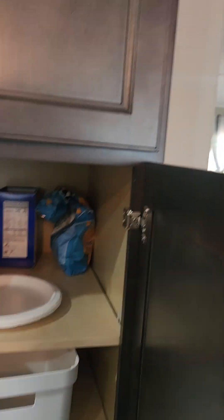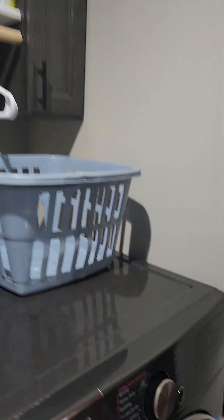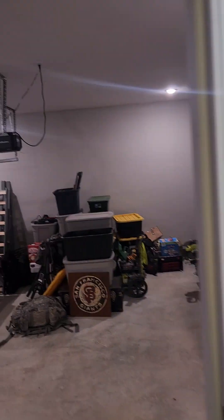You have a pantry in here, and a laundry room — so a fairly good laundry room. And then this goes out to the garage.